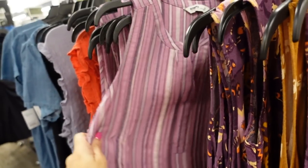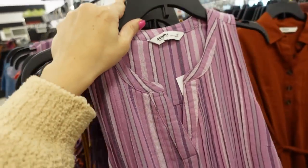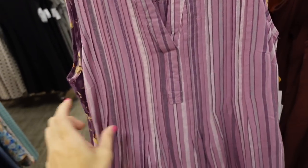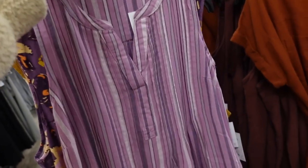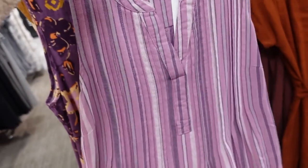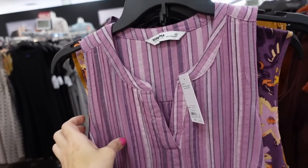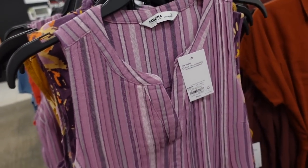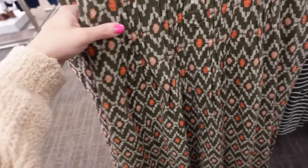I'm looking at a print in the Sonoma linen dress. This one has that higher neckline with the split V, this little pleated detailing, the material looks like a linen texture, and then it has that seam in the back. This one is regularly $30.99 and it's down to $17.99. It still comes in this green print.